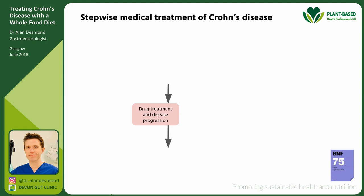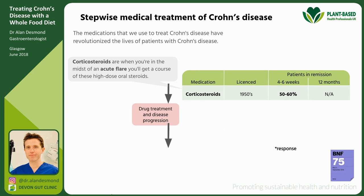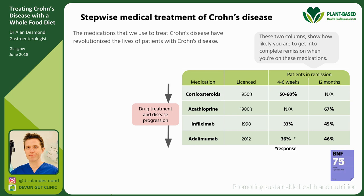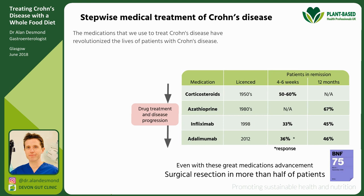These are the medications we use to treat Crohn's disease, and they've revolutionised patients' lives. Corticosteroids treat acute flares; azathioprine is an immune modulator that helps keep patients off steroids; and then there are newer drugs — infliximab, adalimumab — anti-TNF drugs that help control the disease. All these drugs work by modifying the immune system, but the remission rates are disappointing: only 33–45% achieve complete remission even on these great medications.